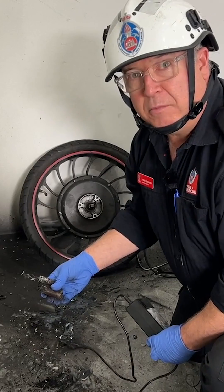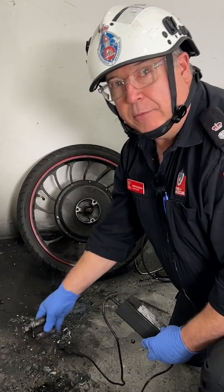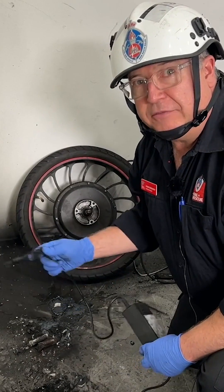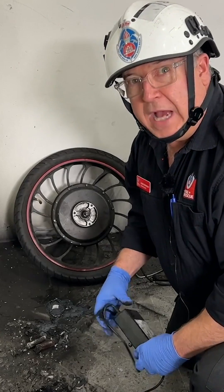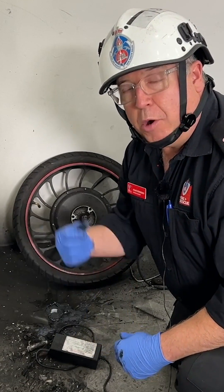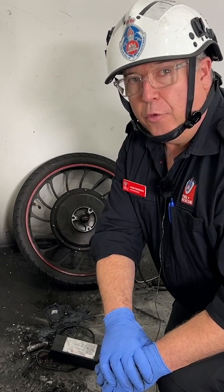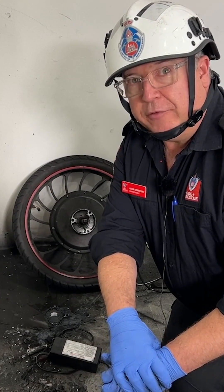So when you've got faults at home, make sure you get them in for servicing and checking. Take care with your lithium-ion battery devices — they're great for convenience, but they do have risks, especially in e-bikes and e-scooters. We are seeing more and more of these fires in the community. Buy from reputable retailers, always buy good products, and at home have a working smoke alarm. Don't charge them and leave them unattended.